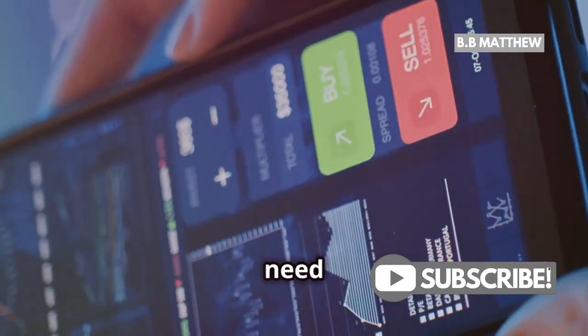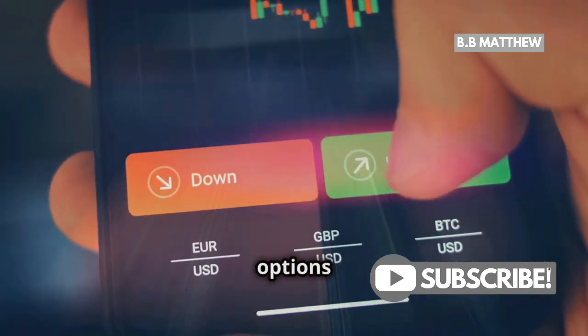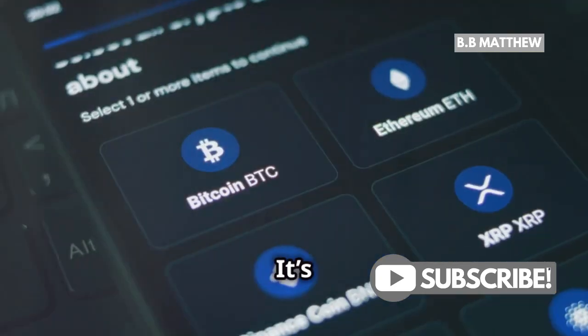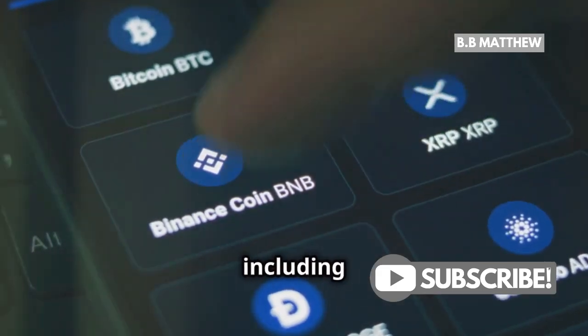So, where should you go? You'll need to use a cryptocurrency exchange or trading platform. One of the most popular options out there is eToro. It's user-friendly, reputable, and offers a wide range of cryptocurrencies, including XRP.